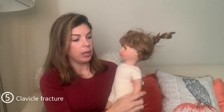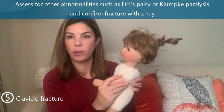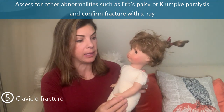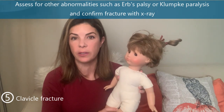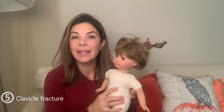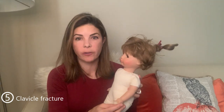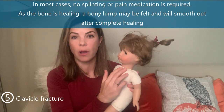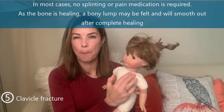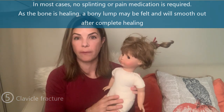If an infant does have a fracture, make sure there are no other abnormalities, such as an Erb's palsy or a Klumpke's paralysis. You should also get an x-ray to confirm the fracture. Luckily, baby bone is remarkable at repairing itself — in most cases no splinting or pain medications are required. Just let the parents know they might feel a bony lump there for a few months until it smooths out.